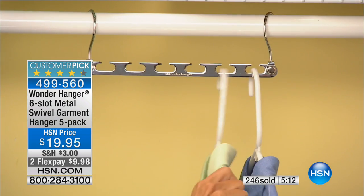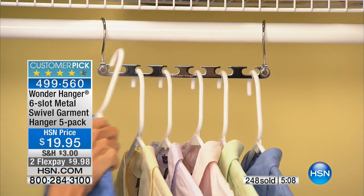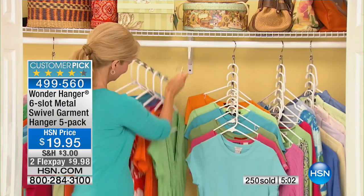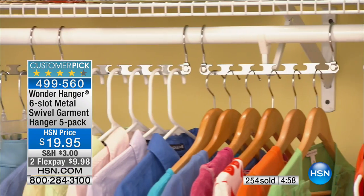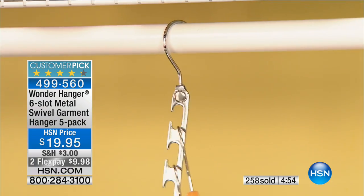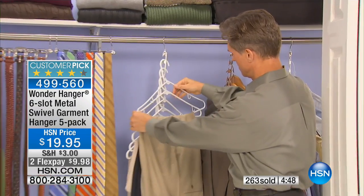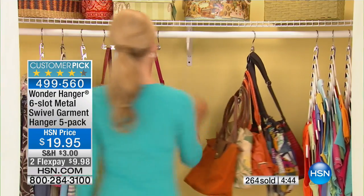That's why it's a customer pick. Today you get all metal, five of them, for under $20. They're in two flexible payments — that's only for today. And today's the first day we've ever had them in color. You can have a little fun with it, make it poppy and fun and fresh. If you already love them and you're stocking up on more, we do have the silver and the gold tone — the classics that have always been around. But for the first time ever, white, purple, pink, and teal are available.